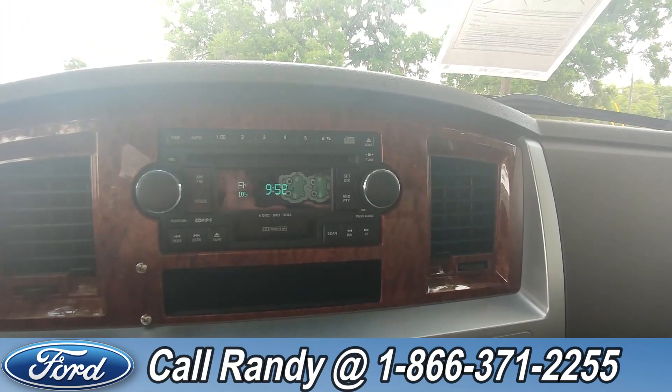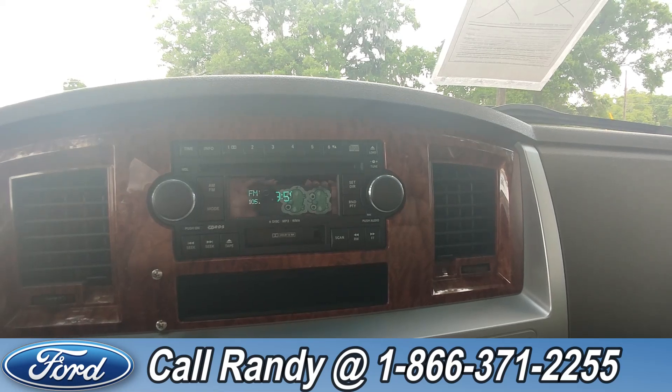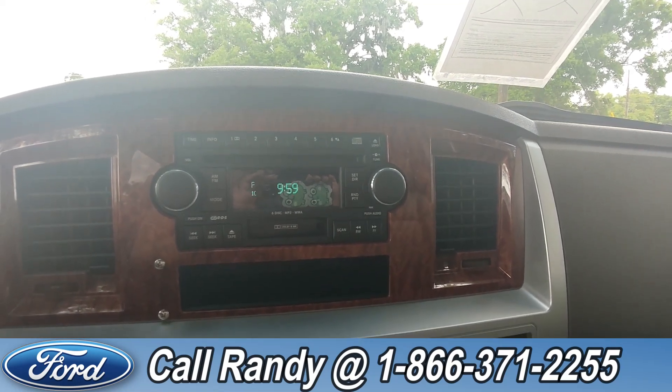In the center we have a digital display. This comes equipped with AM/FM radio as well as a CD player and a cassette player.